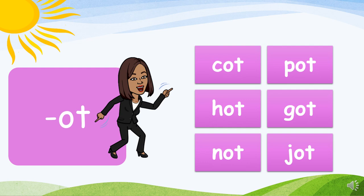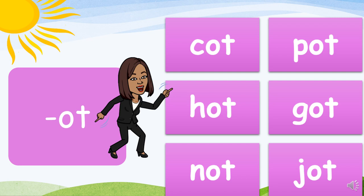OT family: K-ot, cot. P-ot, pot. G-ot, got. N-ot, not. J-ot, jot.